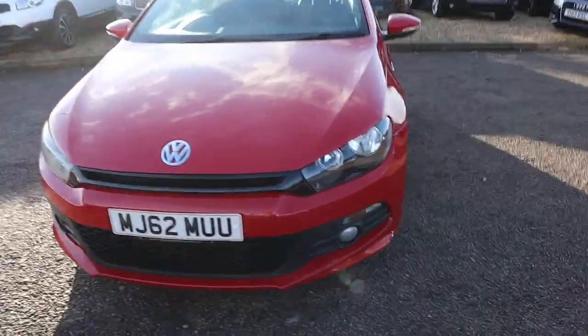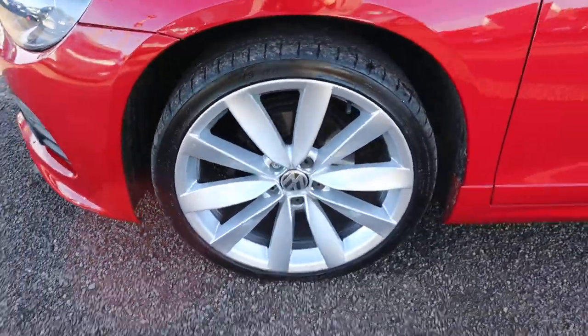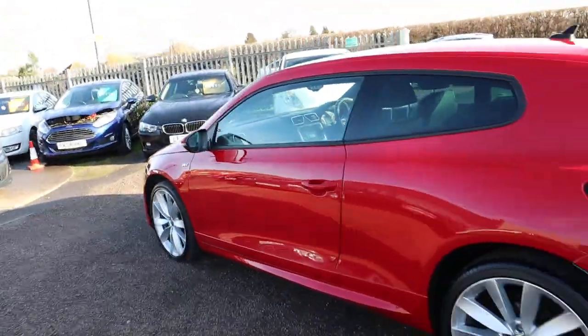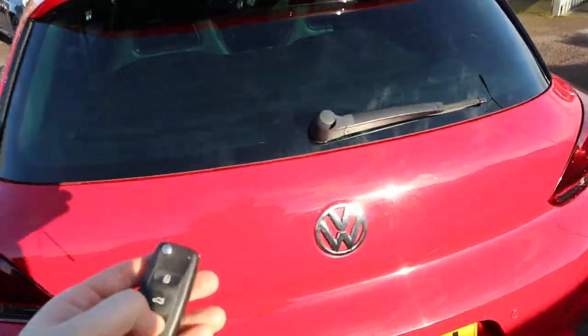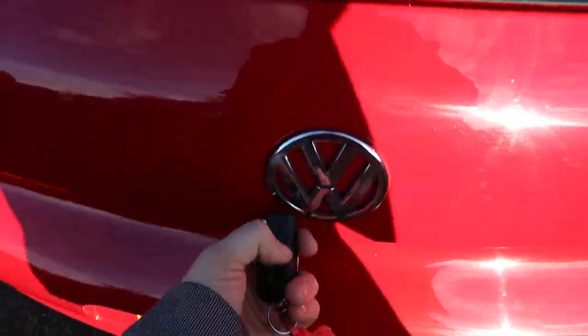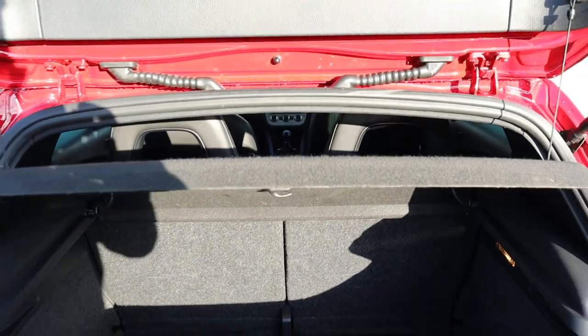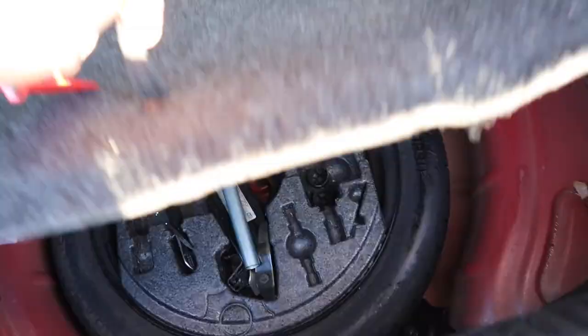I think my favourite feature is these absolutely stunning alloy wheels, in brilliant condition. Privacy glass. Inside the boot, got a really good amount of space. Those rear seats can also be folded down, you've got a parcel shelf as well if needed — you can take that off. Spare wheel.